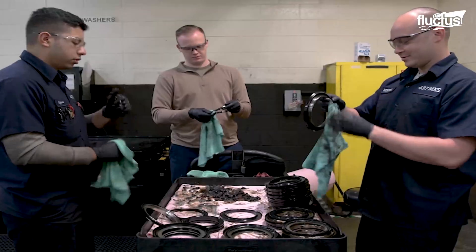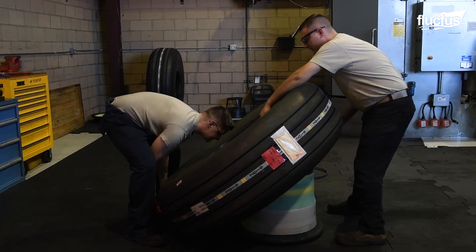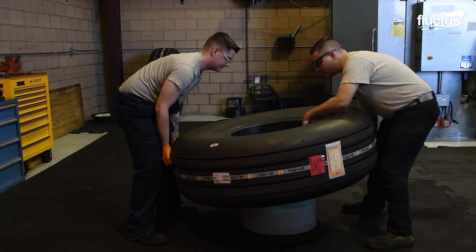After the internal assembly is evaluated for damage, the process is reversed to install a new tire.